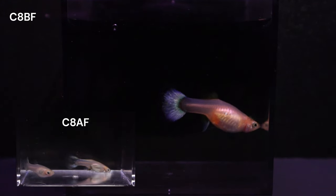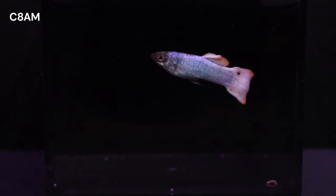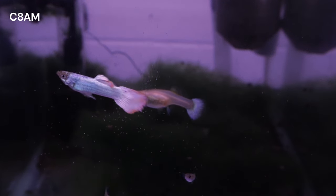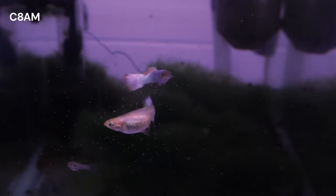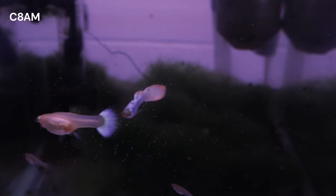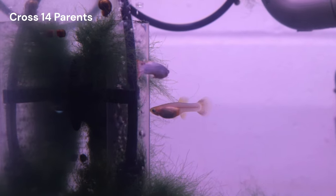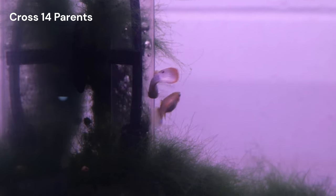The first set of females from Cross 8 were used in Cross 13. It is pretty obvious that my C8A male does not look like a typical Snow White guppy. Setting up this cross might seem counterintuitive because it deviates from the Snow White line I am currently working towards. On the face of it, this cross will lead to increased phenotypic variation rather than a decrease. To reach my goal of a line that breeds true, I ultimately need to reach a point where each cross only produces a single phenotype.